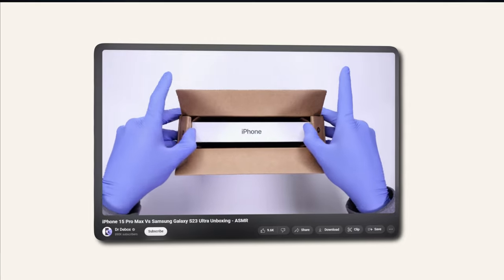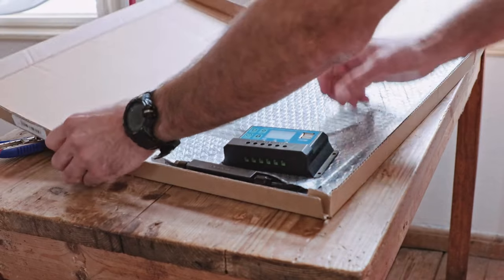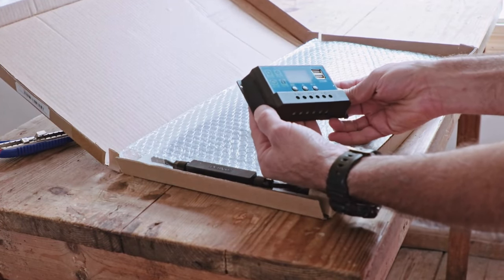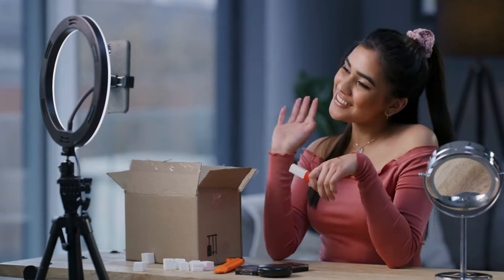Unboxing isn't just limited to tech channels, although this is very common with the unboxing of the latest cameras, smartphones, microphones, and laptops. Unboxing has a place in every niche. If you're a DIY or craft channel, unboxing new tools, materials, or craft kits can be both informative and inspiring for your viewers who share similar hobbies. Creators in the beauty and fashion niche can unbox makeup and products, offering their first impressions and creating looks or outfits on the spot.